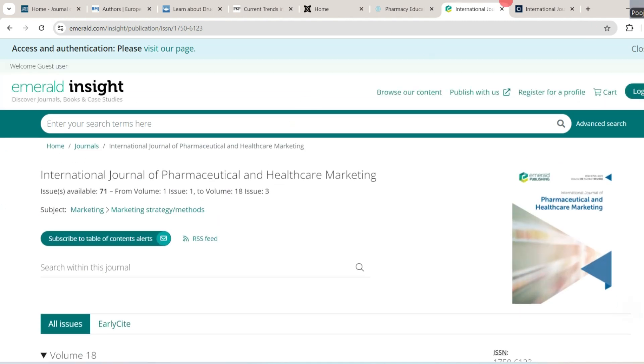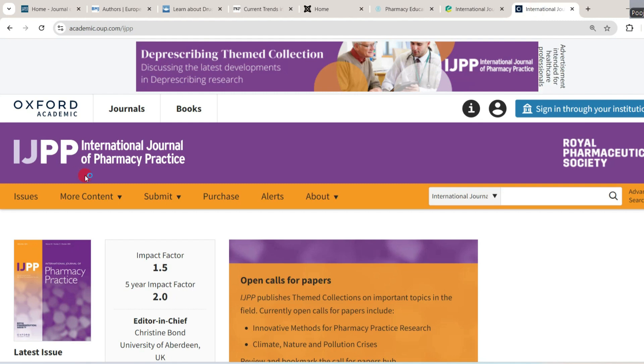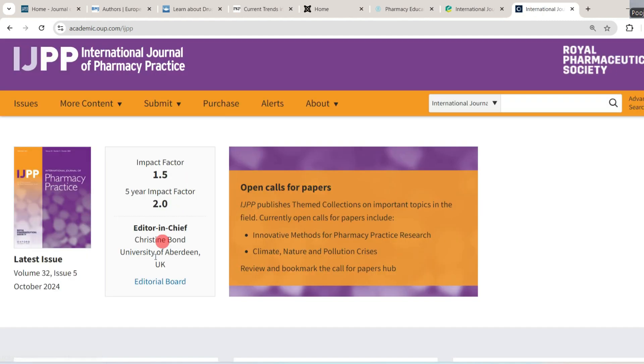The last journal is the International Journal of Pharmacy Practice. Its impact factor is 1.5 and its 5-year impact factor is 2. It currently has an open call for papers on innovative methods for pharmacy practice and research related to climate, nature, and pollution crisis. You can go through this site to get more insight into this journal.